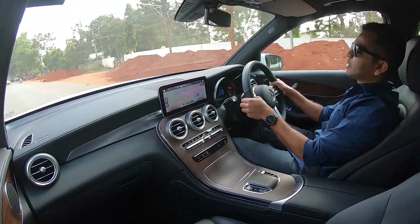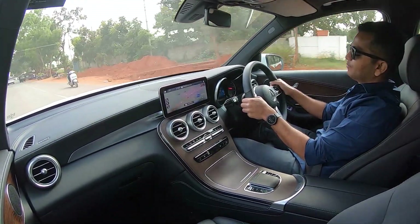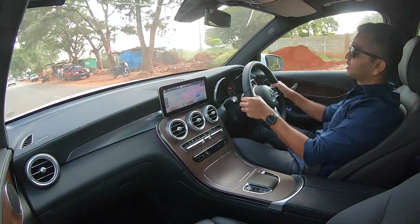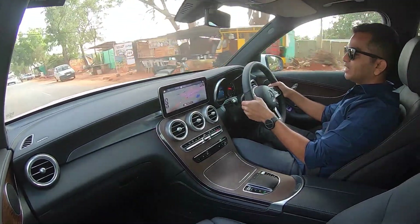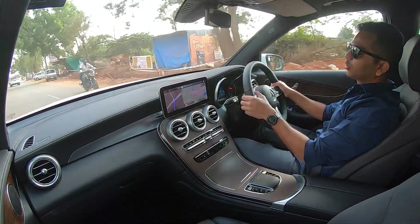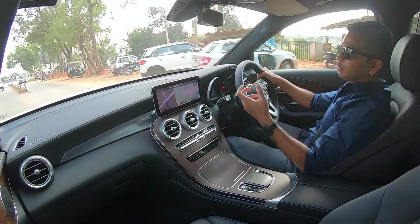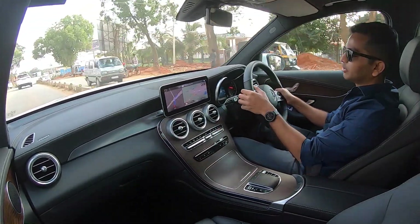With this Mercedes-Benz GLC you get a 9-speed automatic gearbox. The gear selector is on the right-hand-side control stalk, typical of all Mercedes-Benz cars. You also get paddle shifters, so if you want to take manual control over the gearbox, you can do that for better acceleration or better engine braking.